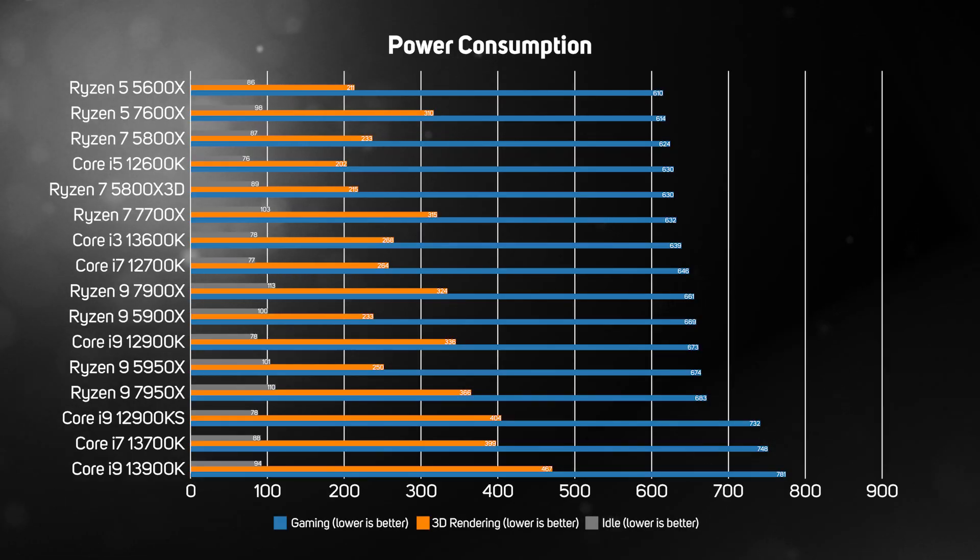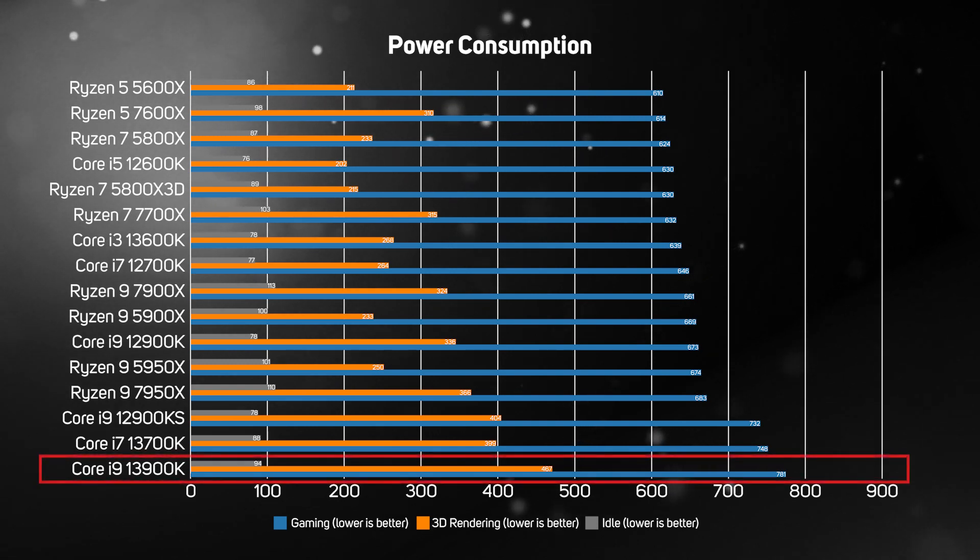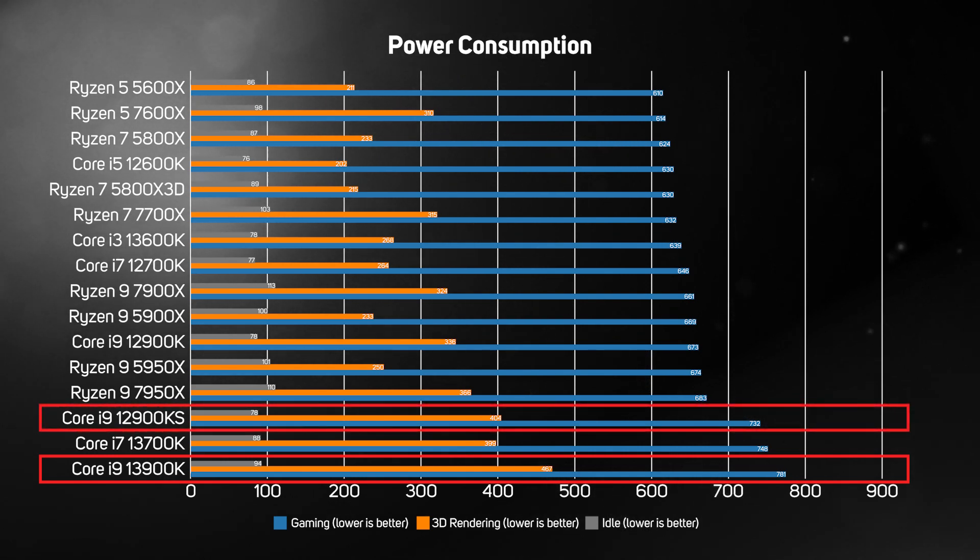Whilst pretty much all the processors consume a broadly similar amount of power when idle, peak power when running specific tasks is a very different story. Despite the 13th gen CPUs having the same base power rating as their 12th gen ancestors, the new processors consume considerably more power under load — the 13900K draws 4% more power when gaming and 16% more when rendering than the 12900KS. This means they'll cost more to run and produce more heat for your PC's cooling system to dissipate.